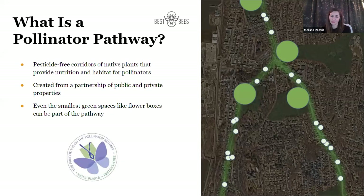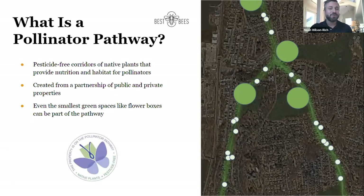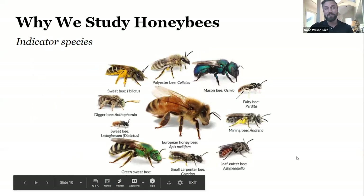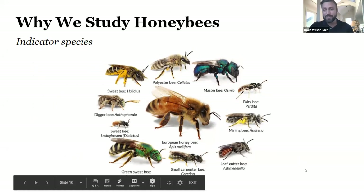Creating natural environments for pollinators helps the whole ecosystem. There's a reason why we study honeybees more than other pollinators — they're what's known as an indicator species. Honeybees are one of 20,000 species of bees and are considered an indicator species because their health likely correlates to pollinator health overall. They return to their beehives each night, they're extremely docile, easy to observe, and social — unlike many other species that are solitary.